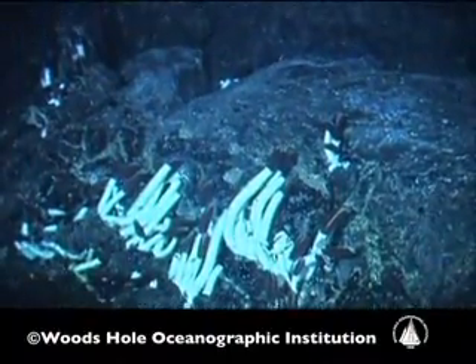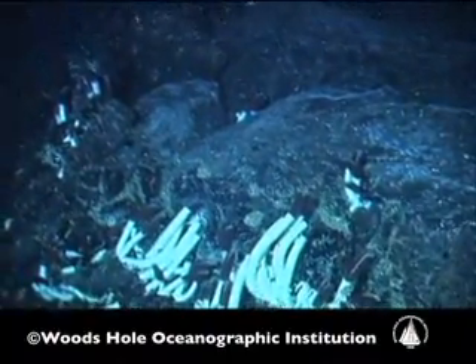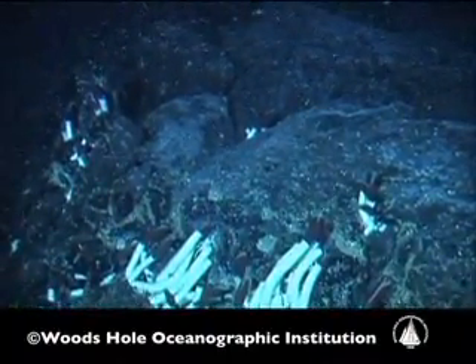With Rosebud, it's interesting, and the Galapagos Rift is really interesting, because the pattern of colonization that we have come to understand — there's a certain sequence where tube worms come first, and then mussels, and then clams — is much different at Rosebud. They're all coming in at the same time. And we're finding new species at Rosebud, so it's not fitting the models that we've had in the past.